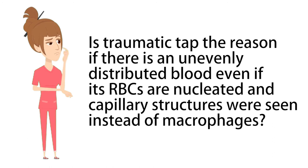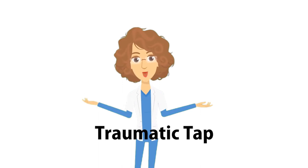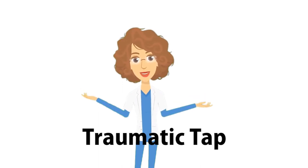Is traumatic tap the reason if there is unevenly distributed blood, even if its RBCs are nucleated and capillary structures were seen instead of macrophages? Well, if that is the case, a traumatic tap might have happened, not a hemorrhage.